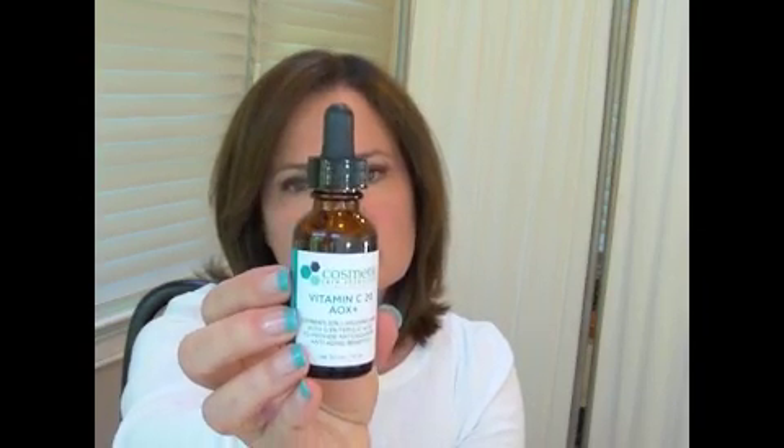The next dupe that I want to share with you is from Cosmetic Skin Solutions — it's the Vitamin C20 AOX. This is one fluid ounce that sells for $30, and the SkinCeuticals one fluid ounce retails for about $93.